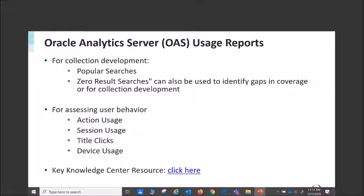I always like to remind people what is available to you out of the box with Oracle. If you have the time, bandwidth, and knowledge you could go in and start a report from scratch. We also have several out-of-the-box reports that work for libraries globally. For collection development, we recommend looking at Popular Searches and Zero Result Searches to identify gaps in coverage. For assessing user behavior and end-of-year tasks, usage reports for action, session, title, and device are all very helpful.